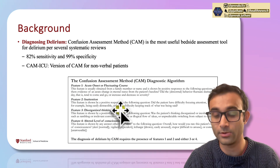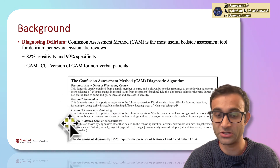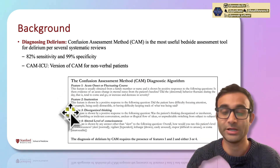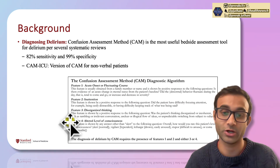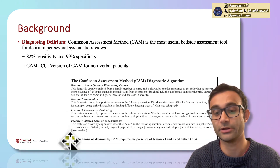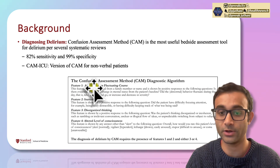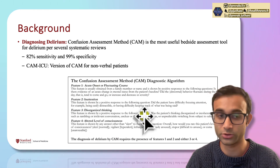The CAM method has four features. Feature 1: acute onset or fluctuating course. Feature 2: inattention — not being able to entirely focus on what's going on. Feature 3: disorganized thinking, flipping from one thing to the next. Feature 4: altered level of consciousness — maybe they're super with it initially and then next time they're not. To diagnose delirium, you definitely need Features 1 and 2, and then either Feature 3 or 4. So you need acute onset and inattention, plus disorganized thinking or an altered level of consciousness.